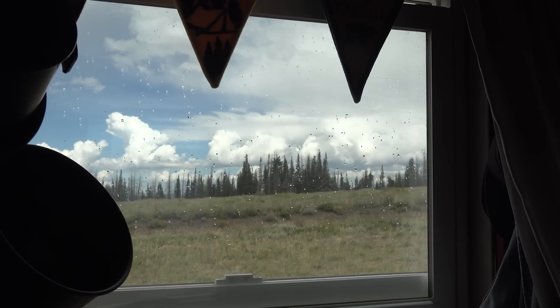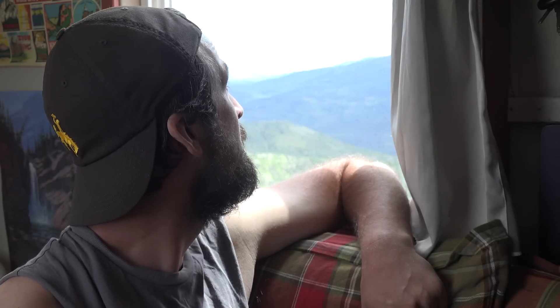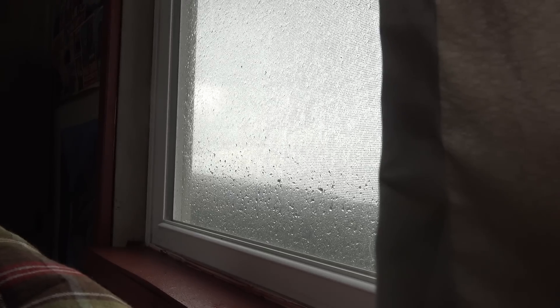Got a few rain clouds that are coming through right now. It's incredibly relaxing.